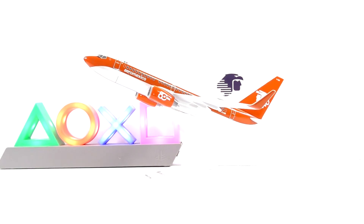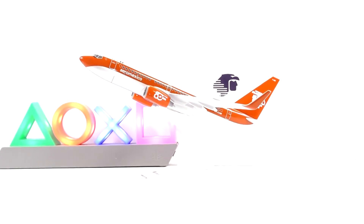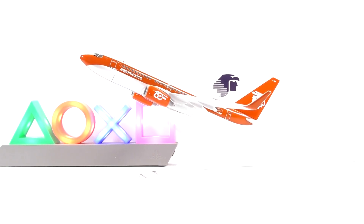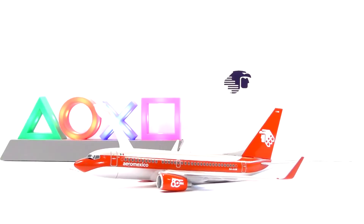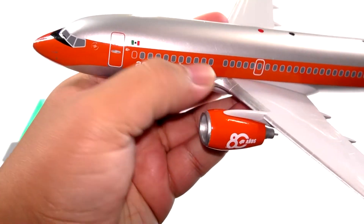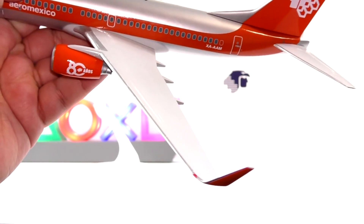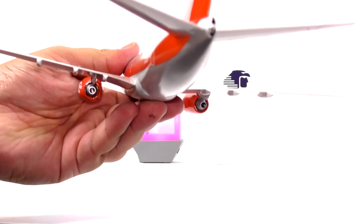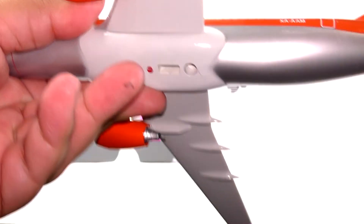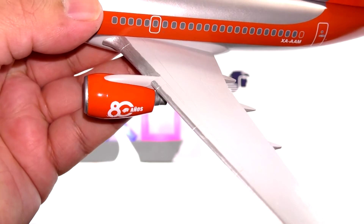Now, as you know I add detailing to these airplanes. So let's see how it looks in its new detailing. And here is the result. As you can see, I added detailing to the wings, the engines, and the stabilizers, to make it more realistic.